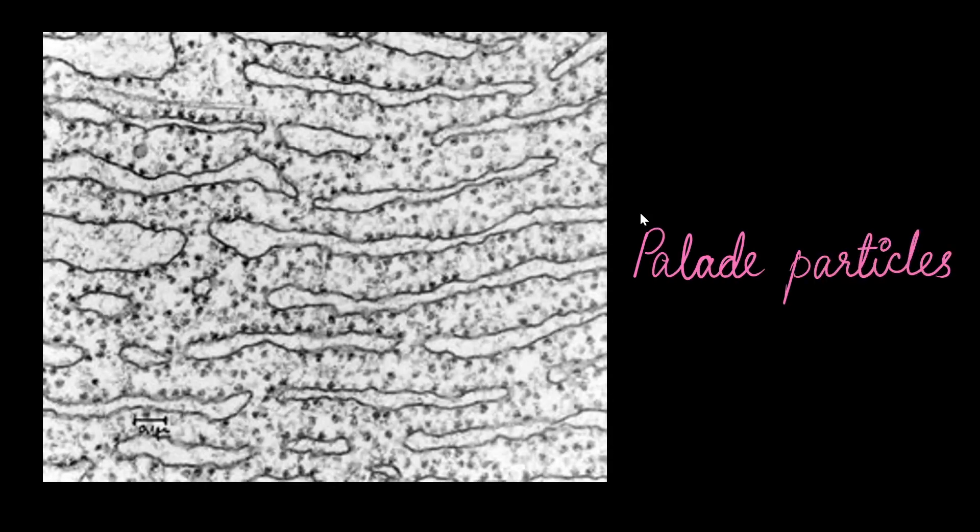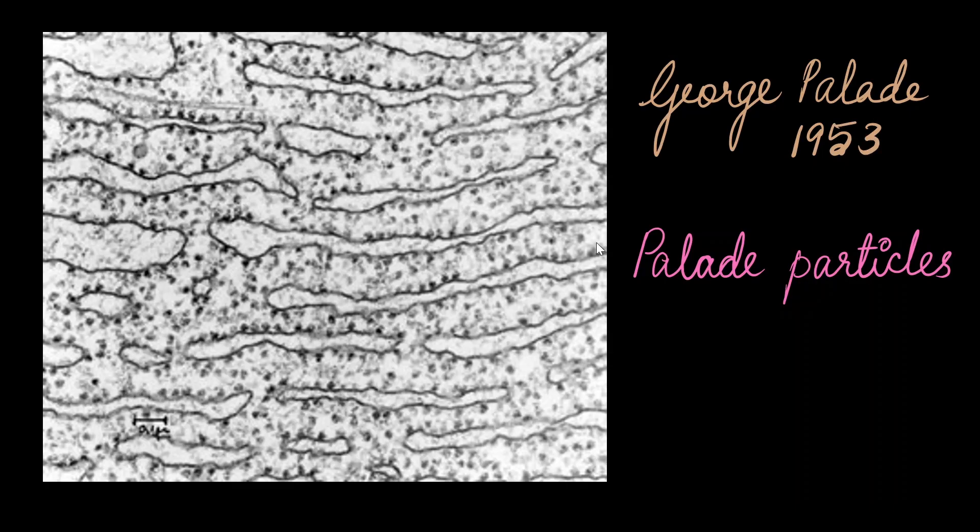Ribosomes were first seen under the electron microscope as dense particles by George Pallade in 1953. You see these bead-like particles present? These are also called Pallade particles sometimes.